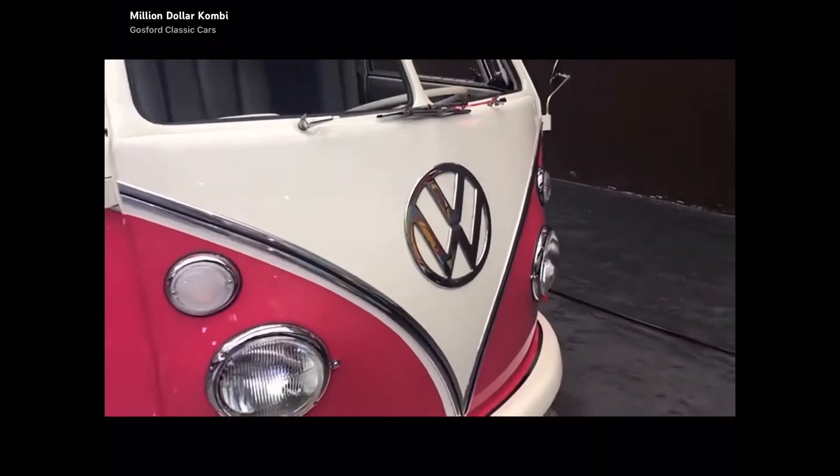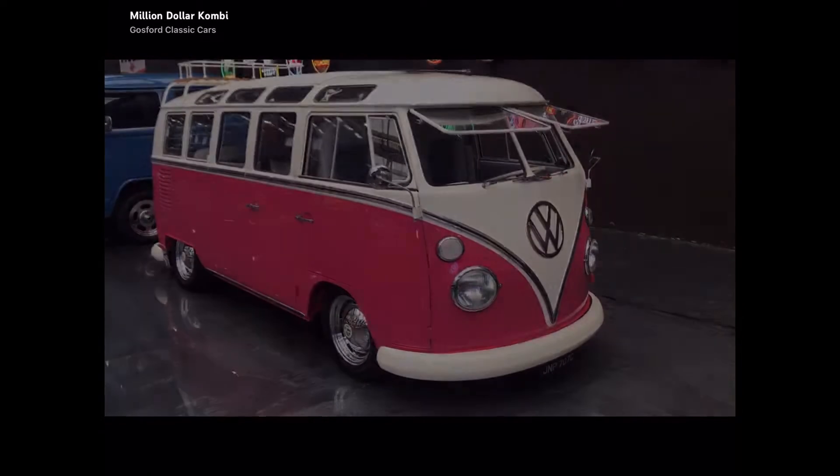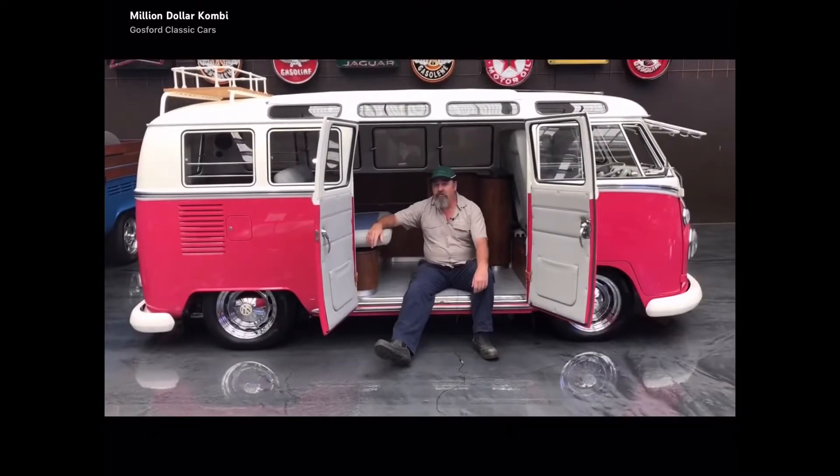Anyone who knows JD Classics over in Europe knows they're the skunkworks of the automotive industry. What they produce is nothing short of outstanding. This thing's had over $700,000 spent on it to bring it up to scratch to what you see now. That's not bad for a Kombi.